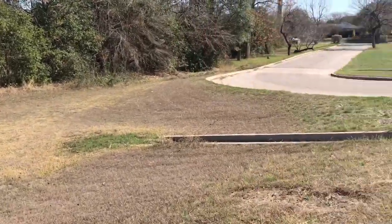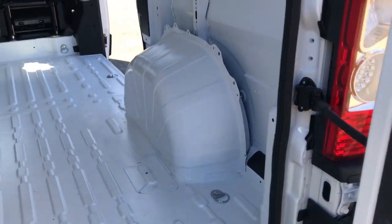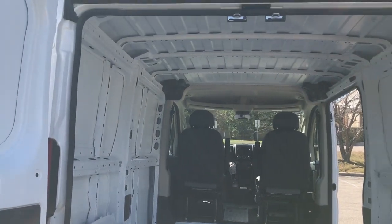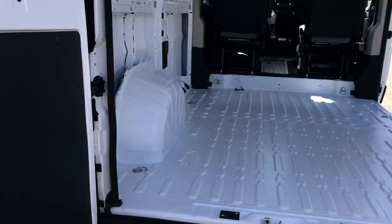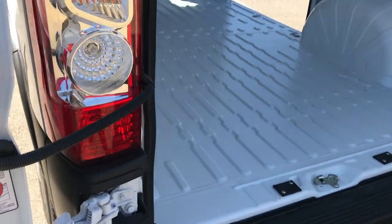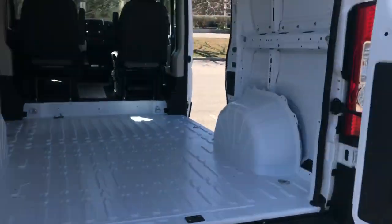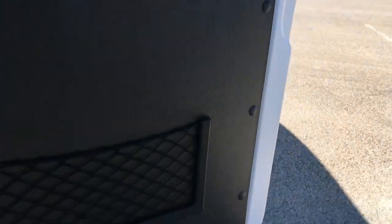Let me open the double doors back here. See all that room? I like these doors — how they open almost completely flat, and they don't hit the body. They stop right before.